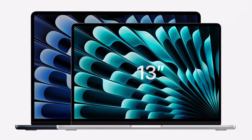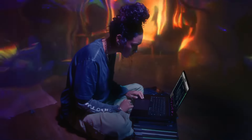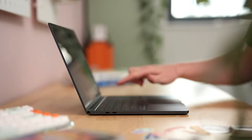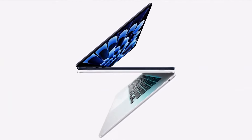It features a vibrant 13.6-inch Liquid Retina Display, an M3 8-core processor, 8GB of RAM, and a speedy 256GB SSD. What I really love about this model is the backlit Magic Keyboard with Touch ID, making it super easy and secure to use. Plus, the quad speakers with spatial audio support take your media experience to the next level. If you're looking for a sleek design and powerful performance, the MacBook Air M3 is perfect for you.